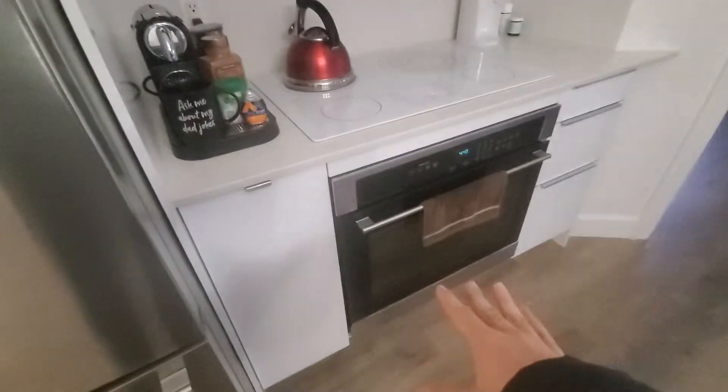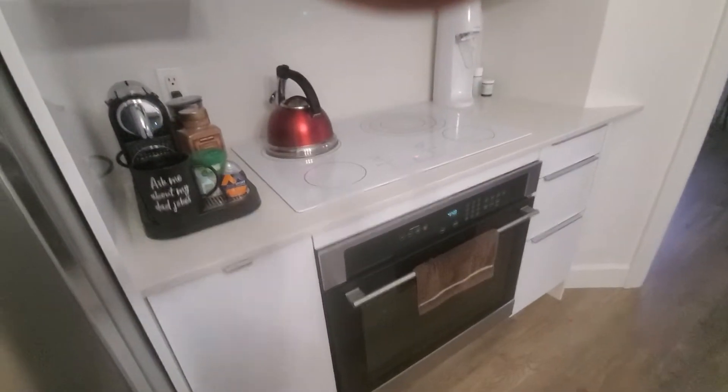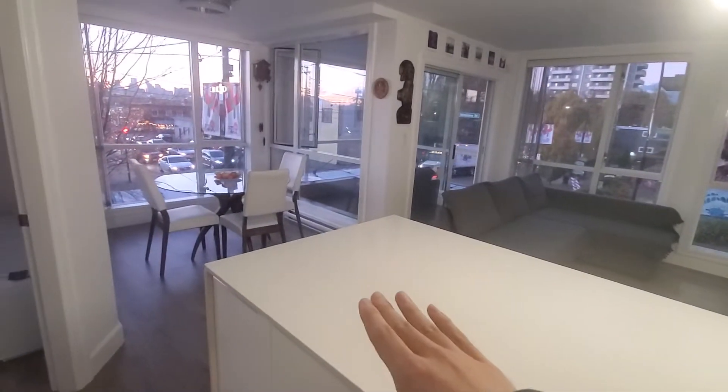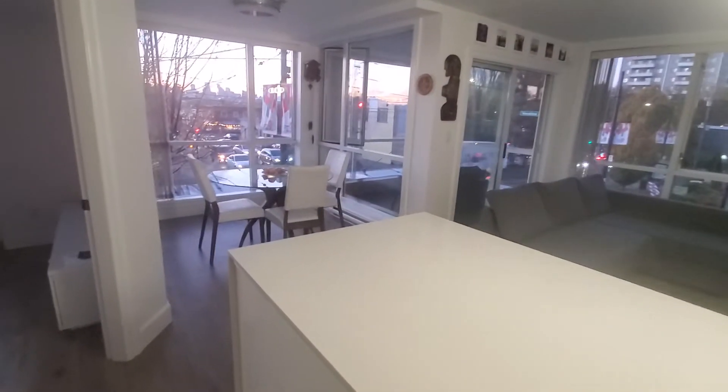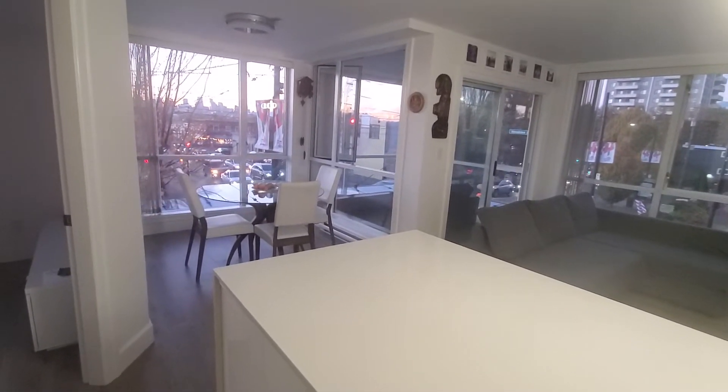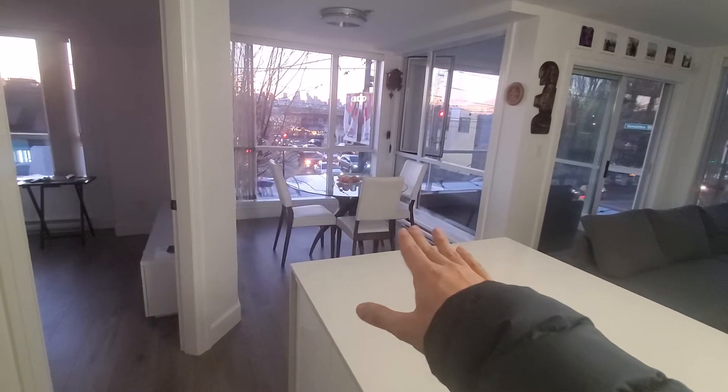Here is the kitchen — you have a little island here with the sink, stainless steel appliances, your stove, oven, microwave, and these gloss white cabinets. And here is the living room.